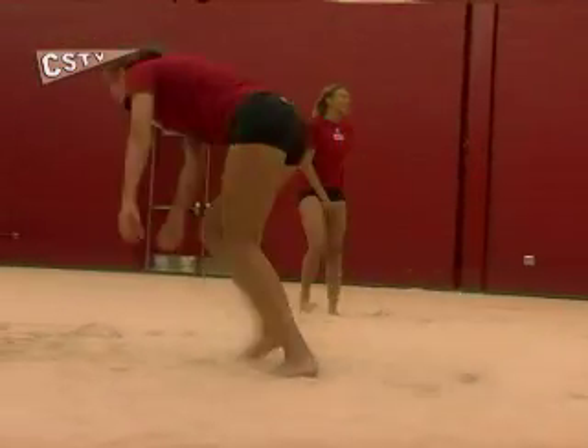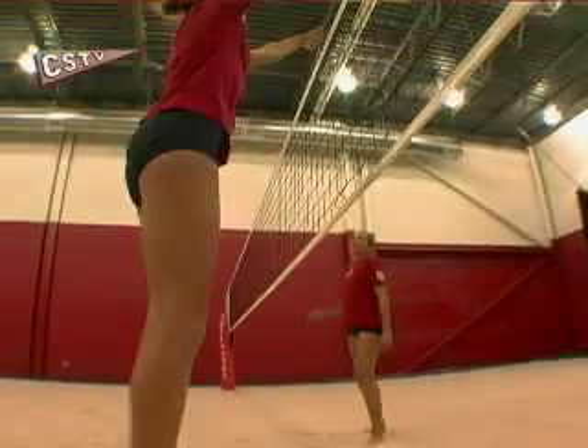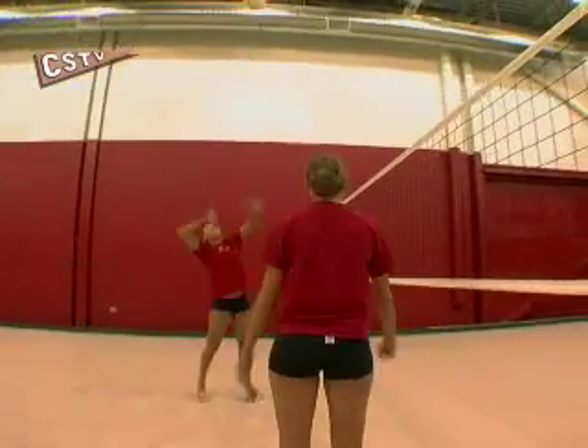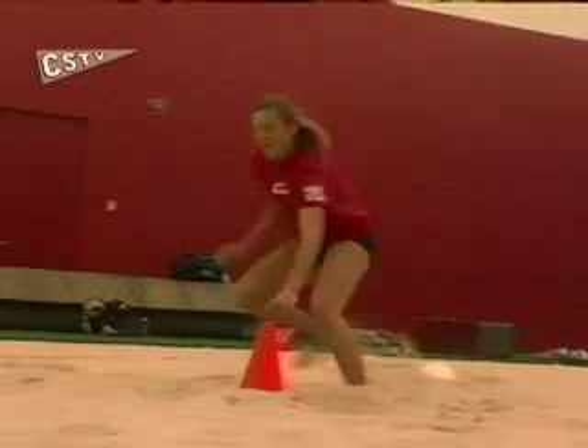It's hard. It's not as easy as people think it would be, especially with only two people covering the entire court. Just jumping is so much harder. The hard part of the sand is moving your feet, and we spend a lot of time trying to teach them how to move their feet.